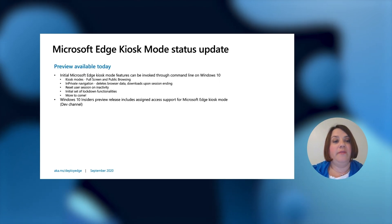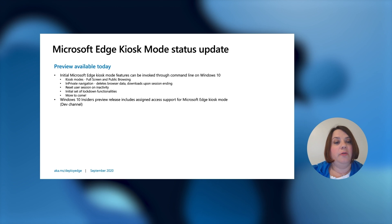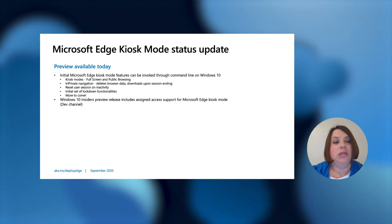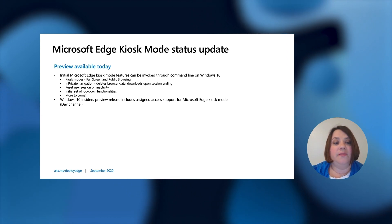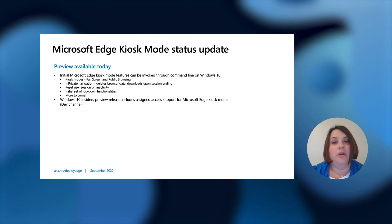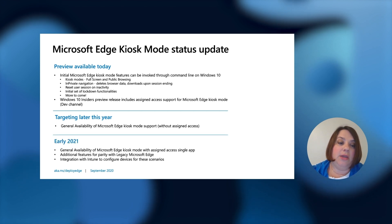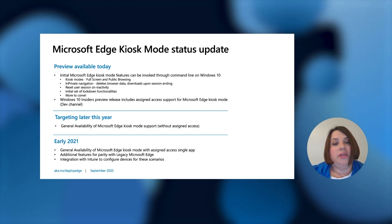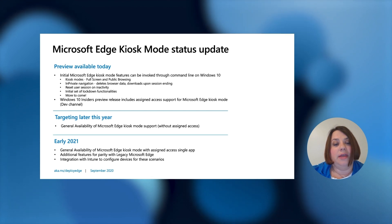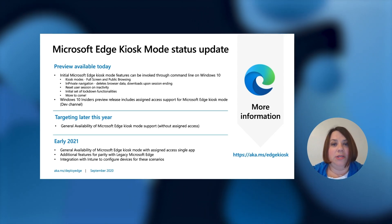Kiosk mode is in preview and available today. It can be invoked through the command line on Windows 10. We have quite a few kiosk modes available: full screen and public browsing, private navigation, reset user session on inactivity, and an initial set of lockdown functionalities with more to come. This is available on the Windows 10 Insider Preview on our Edge Dev channel. Targeting later this year is general availability of Edge kiosk mode support without assigned access. Coming in 2021 is GA of Edge kiosk mode with assigned access to a single app, additional features and parity with legacy Microsoft Edge, and integration with Intune.